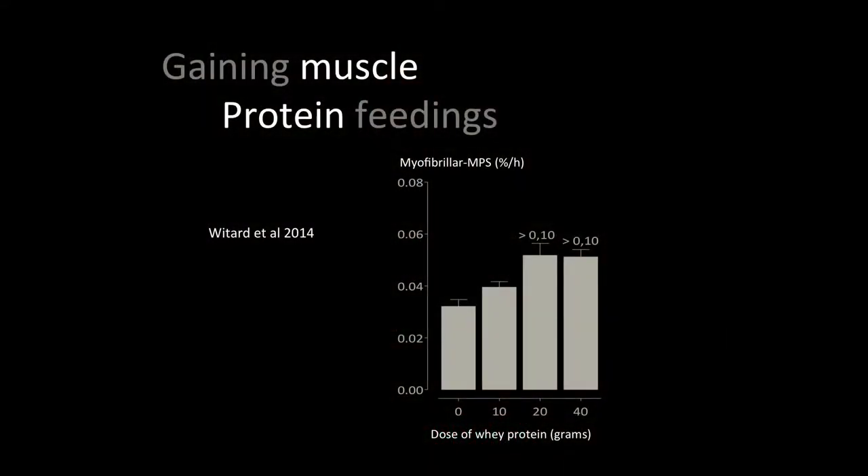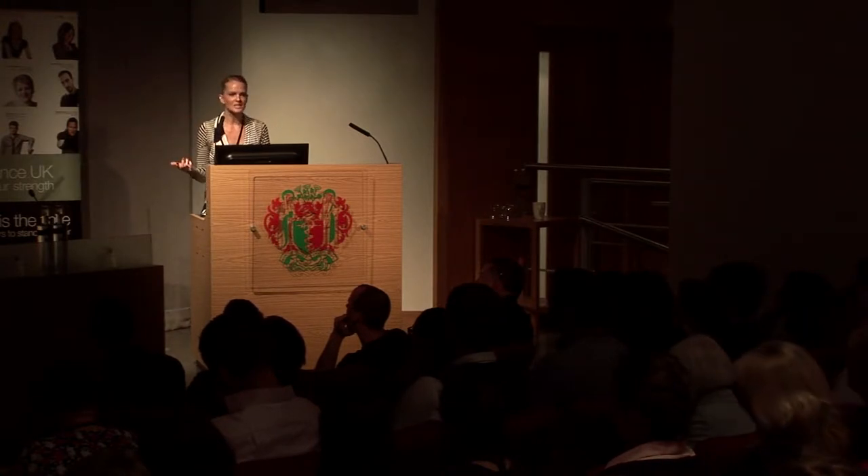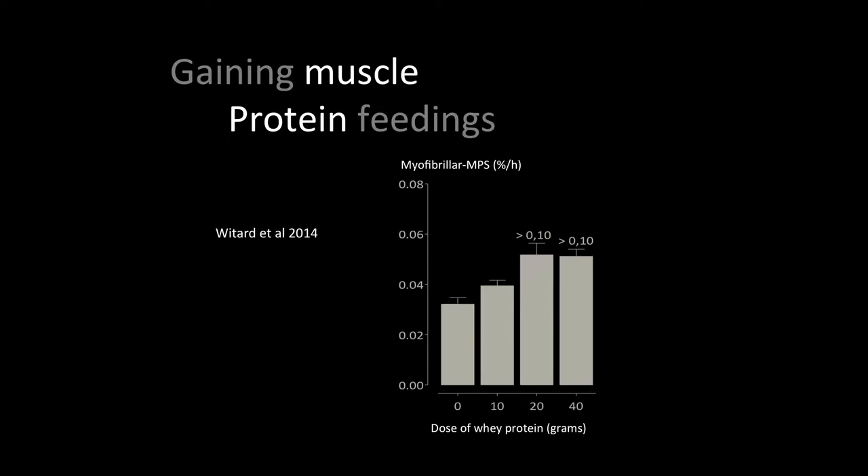Research from Witard's group in Scotland showed that up to 20 grams of protein in the post-training period provides a maximal protein synthetic rate. Going beyond that — having 40 grams — wasn't necessary; you didn't get any greater response in individuals up to 85 kilograms. For aesthetic performers, you generally haven't got anyone over 85 kilos. So 20 grams of protein in that post-training recovery period will optimize muscle protein synthesis — there's no need for massive supplement doses.